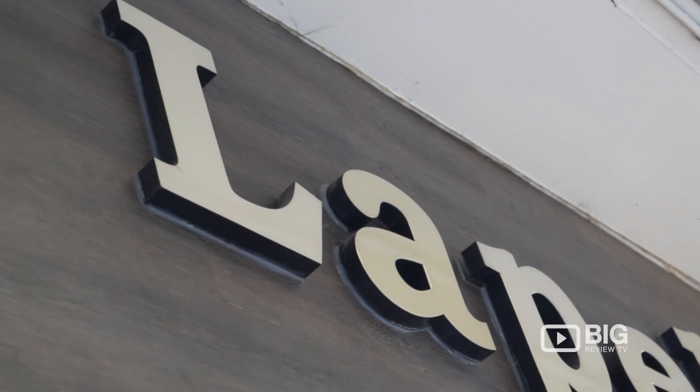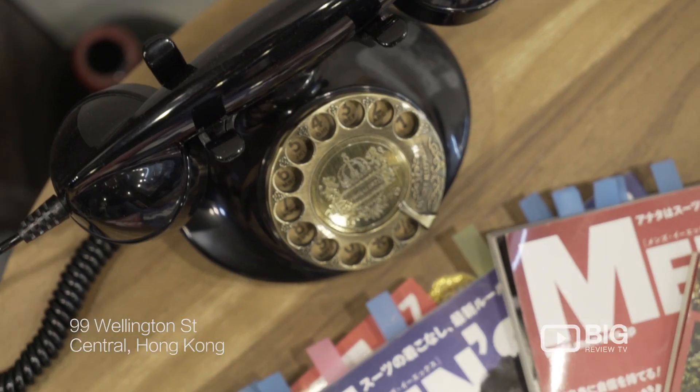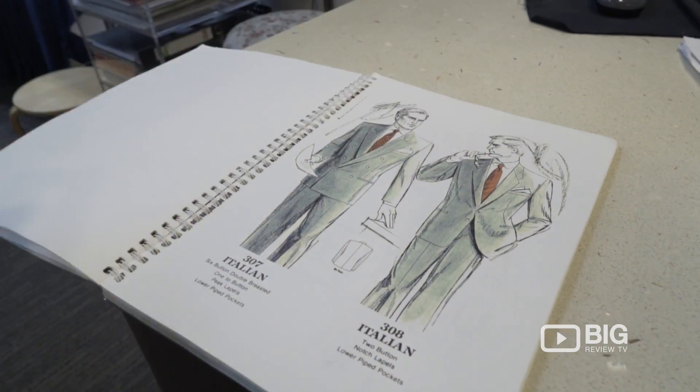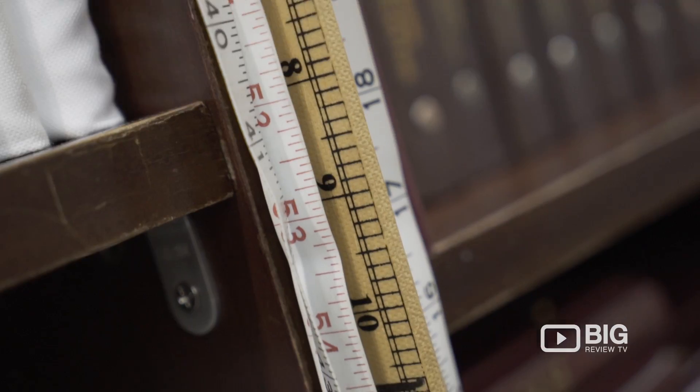Today I'm at Lapel Tailor where you can get your dream suit made. The whole process is fascinating — I've been talking to the owner about how they make suits, every single step. You can choose the buttons, the color, the pattern, the measurements, the sizes, the bust, and how thick the material is.